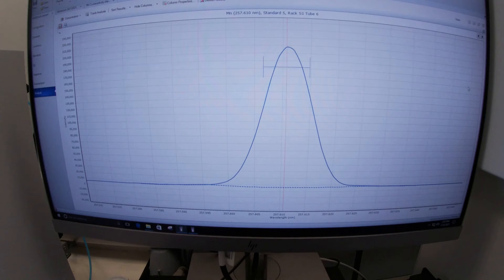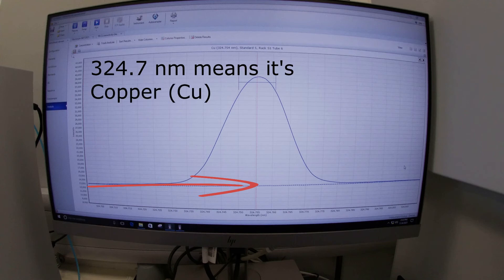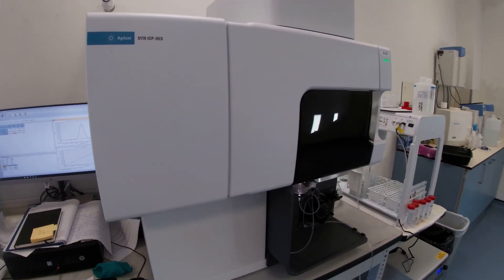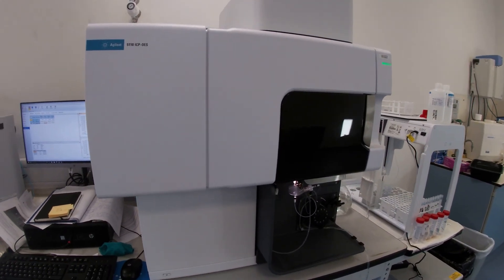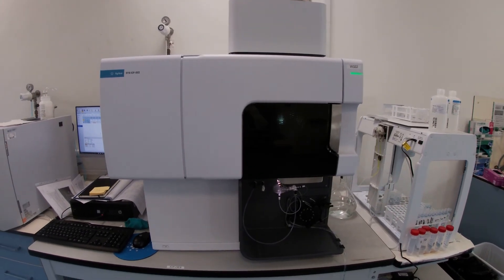We actually have to train the ICP to identify which metals correspond to which frequencies, by using standards and repeating runs again and again until we get 99.99% accuracy. Only once the machine is validated and we're sure it's working do we use it to test and issue results for your drinking water. So that's how we test your water for metals — using plasma as hot as the sun.